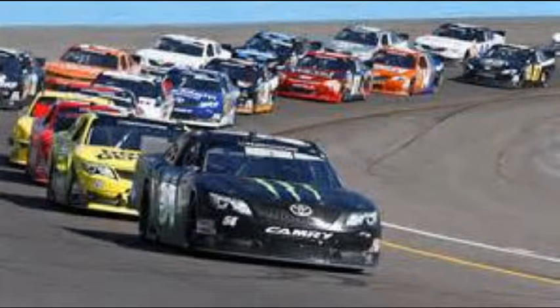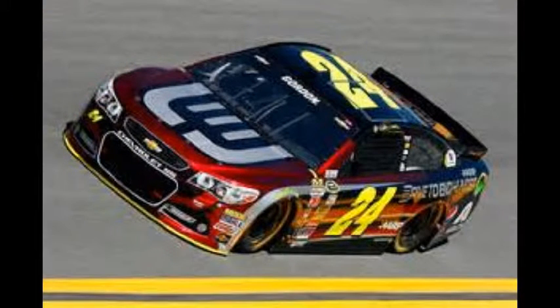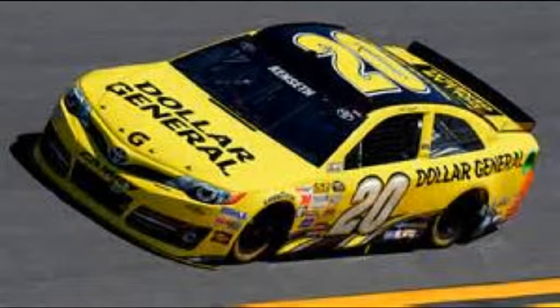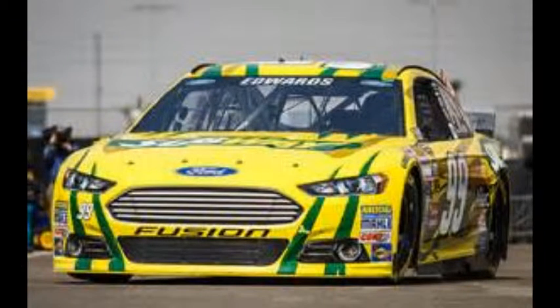Then it's the defending series champ in the 52 — that'll be Doug Coby. And that yellow car on the outside of Coby is two-time series champ Donnie Leah. Brian Preece in the number 16, and Brandon Ward in the number 14, representing north and south respectively.